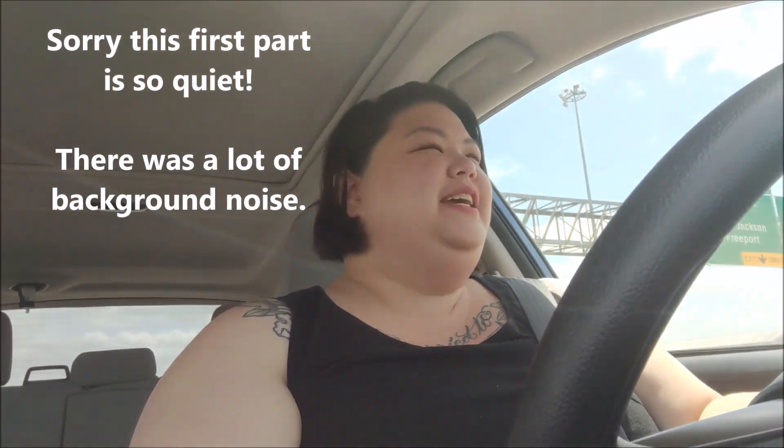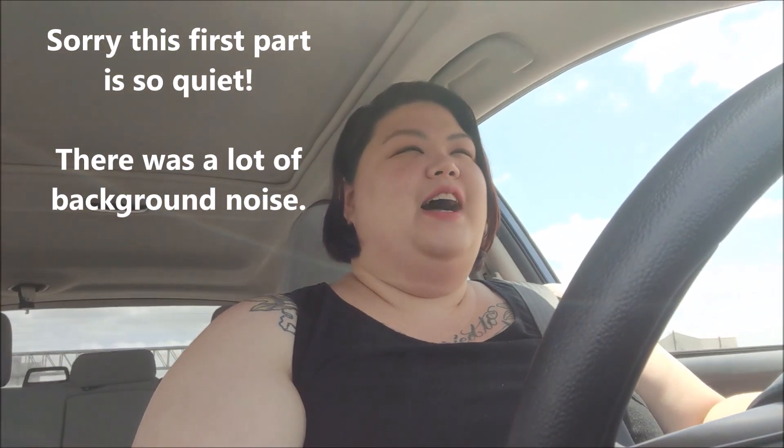Hey y'all, it's me Laura Burns. I'm in the car, driving. It's real sunny so I'm squinting. If you're here for the first time, welcome back.